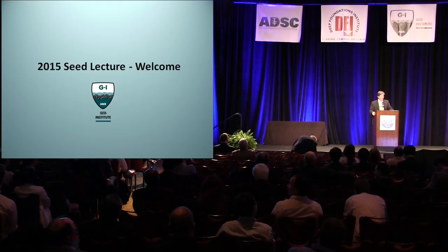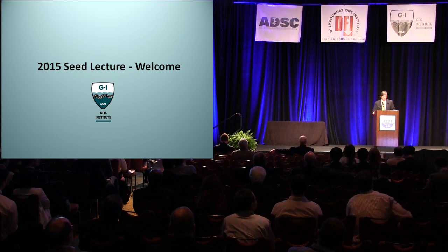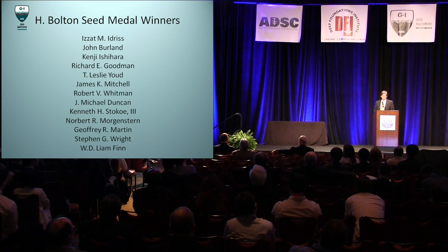Welcome. This lecture is given annually by the recipient of the H. Bolton Seed Medal for outstanding contribution to teaching, research, or practice in geotechnical engineering. Before I get started, I want to take a second to recognize our previous Seed winners.